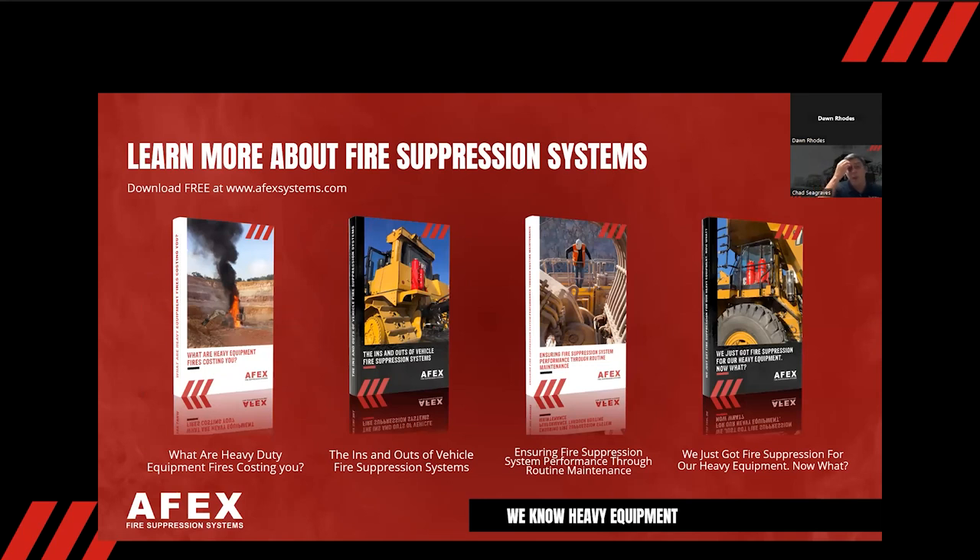If you want to learn more about everything I've covered, you can go to our website. We have free white papers there that are very informative and can help when you go to purchase a fire suppression system. Please reach out if you have any questions — I'm at your disposal. I'm the business development manager for the entire country of Canada, but here at Apex we work as a team, so if you have something outside of Canada, reach out and I'll get you to the right person.